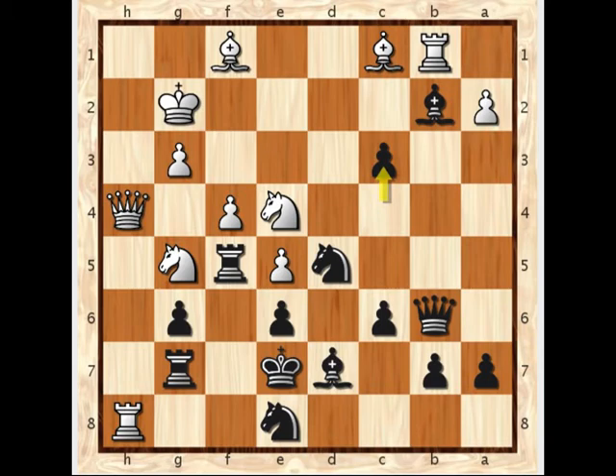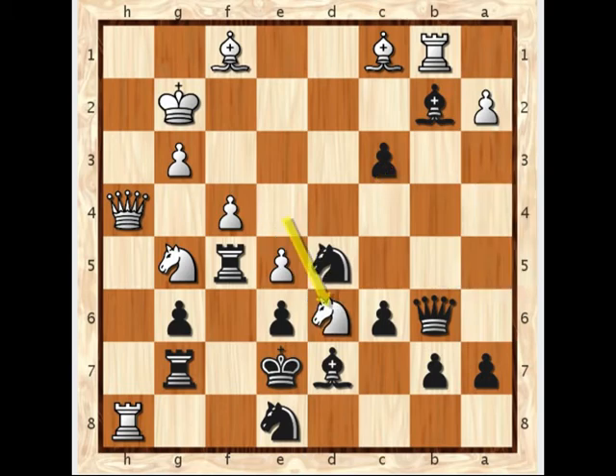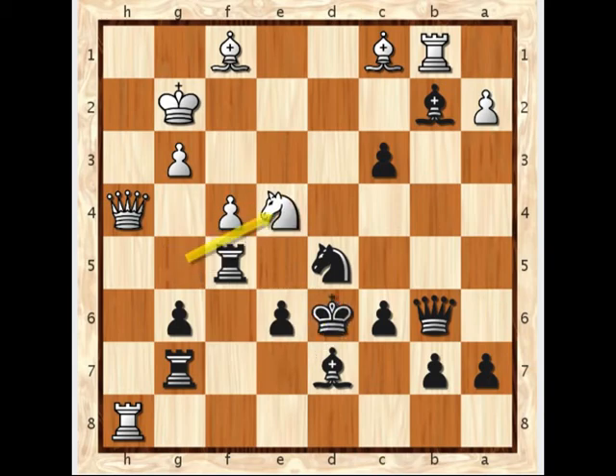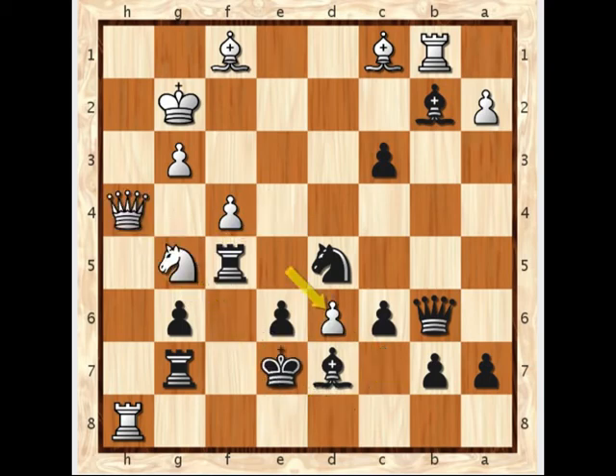White went ahead and played knight f3, but he missed a stronger line: knight to d6. If you didn't find knight to d6 earlier, take a second now and see why it's so strong. The knight can't simply be taken with knight takes knight, because there's a forced mate in 3 — very neat. Pawn takes, check, king takes it, knight check, king has to go back, and we get checkmate. So white didn't see the knight to d6 and instead played knight to f3, which is the discovered check.